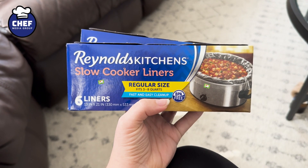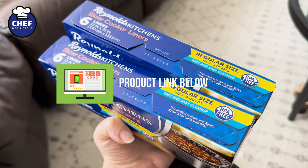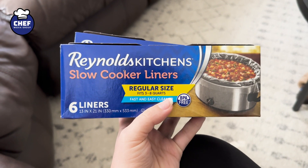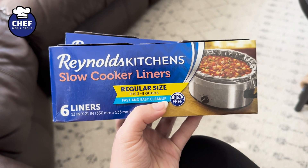These Reynolds Kitchen slow cooker liners are a must. I have re-bought them so many times each time I run out. I just got this new two-pack from Amazon because I needed more, and I use them every time I use my crock pot. It makes crock pot cooking way easier, way more convenient.